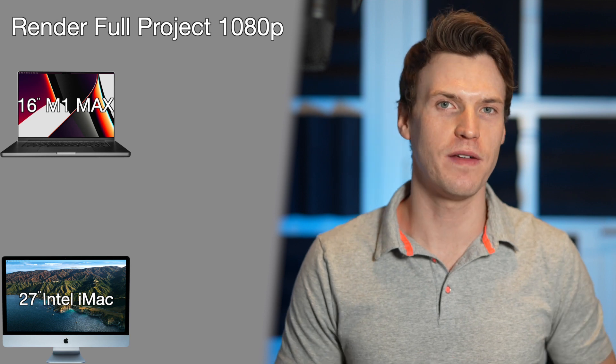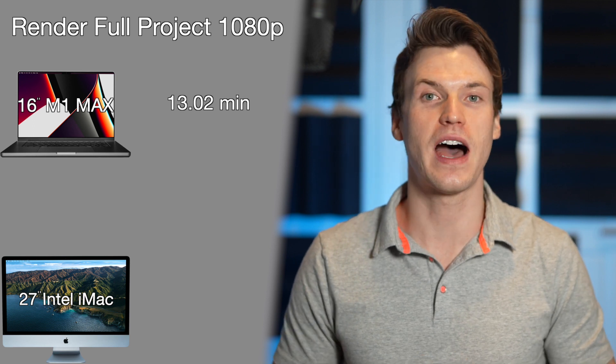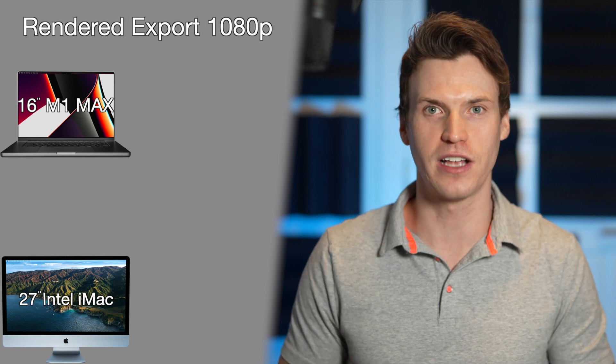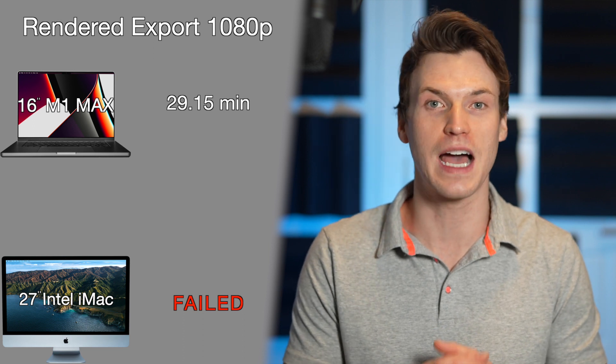On a 1080 timeline, things were quite a bit faster for both Macs. The M1 Max rendered the full project in 13.02 minutes, and this time the iMac was slower at 16.17 minutes. The M1 Max exported the entire project in 29.15 minutes. Unfortunately, I couldn't get a time on the iMac due to it crashing every time I tried to export. This occurred several times when trying to upload to YouTube, and again during these time tests — after the fifth time, I just had to move on.